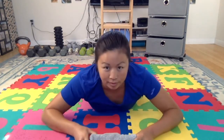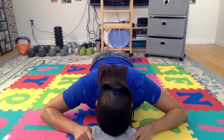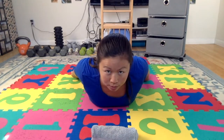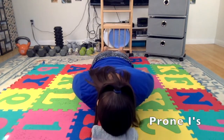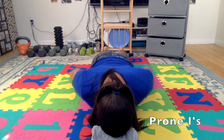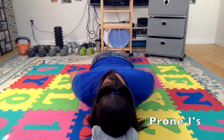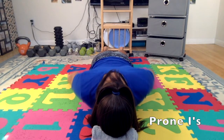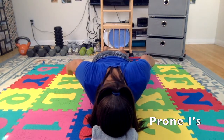The last few exercises are going to be on your stomach — I's, T's, and W's, prone. I have a little towel roll here to put under my forehead so my face isn't planted in the ground. Lay on the ground with your forehead on the towel, arms down by your sides, palms facing each other, shoulders away from your ears, and squeeze your shoulder blades together. This is the I's — do ten repetitions.